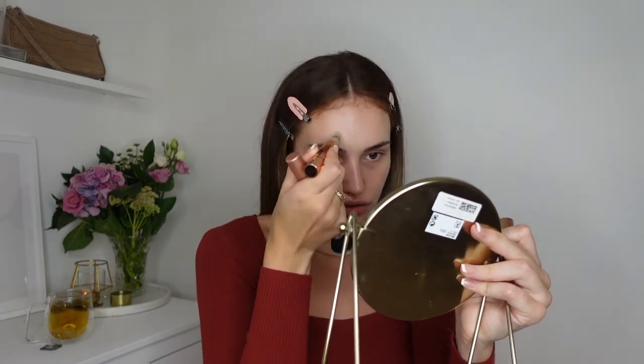I forgot to mention that I use the NARS Creamy Radiant Concealer in 2.5, and also the Charlotte Tilbury Magic Away concealer. I don't know if I fully recommend the Charlotte Tilbury one because it runs out so quickly — this is my fourth one this year and it's only August. It's similar to the Maybelline Age Rewind, so maybe just try that instead. But I love it for areas with a lot of scarring that need fuller coverage.